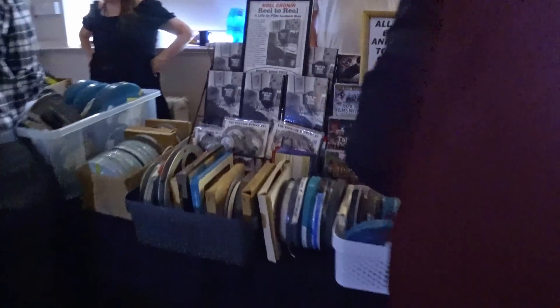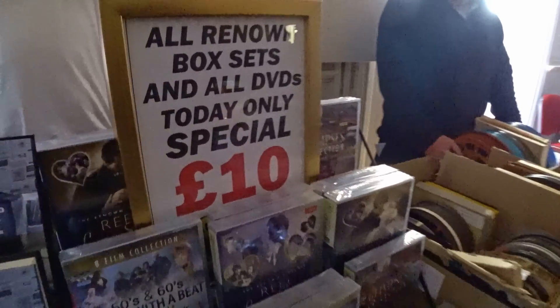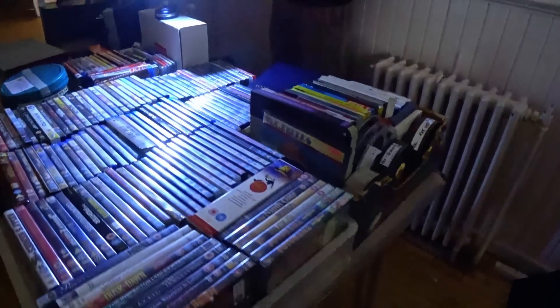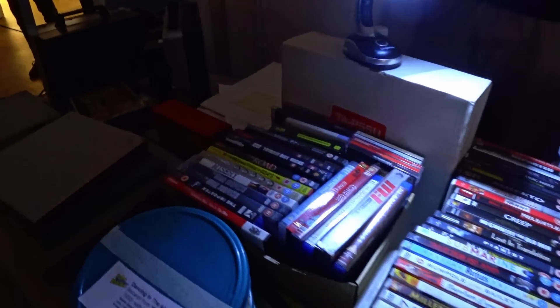This is Renowned Films, whom many of you may know as Talking Pictures TV, one of the best channels available on television here in the UK, that I know many film enthusiasts watch often, as they specialise in older films and involve many of the stars who appeared in them. Talking Pictures regularly hosts their own conventions, where you can meet many of the actors and actresses in person.